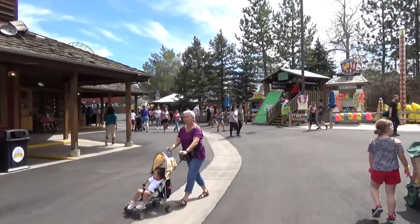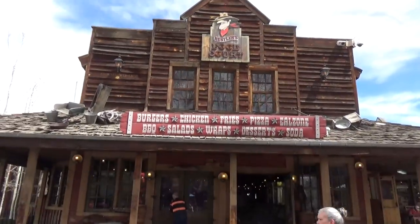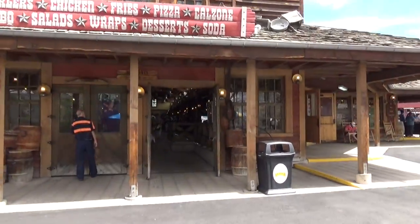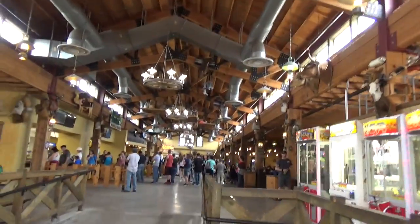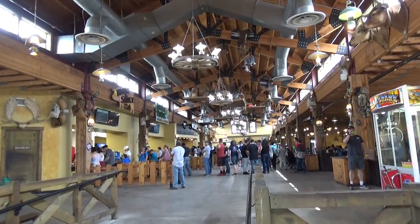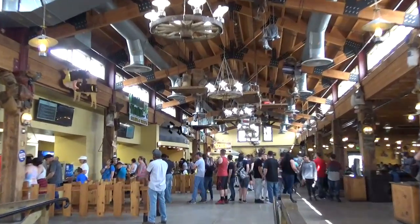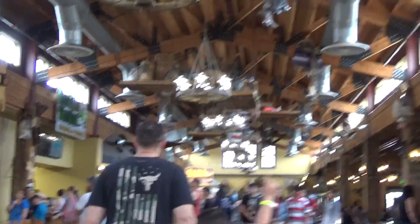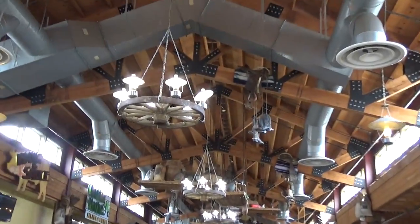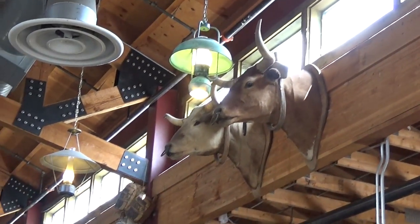Now we've reached where the two pathways combine — their main food court area. I'll pop in here real quick because it's pretty nice. We had some good pulled pork nachos. One thing to point out is they have a lot of great options — salads and wraps alongside heavier food. Mom could go to one place and dad to another. It's often hard to find somewhat healthy food at a theme park, but they do a good job here. It's also nicely themed and looks relatively new.